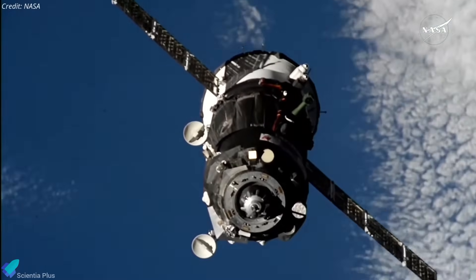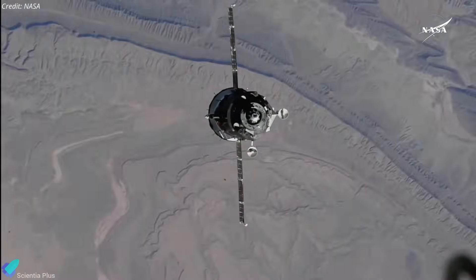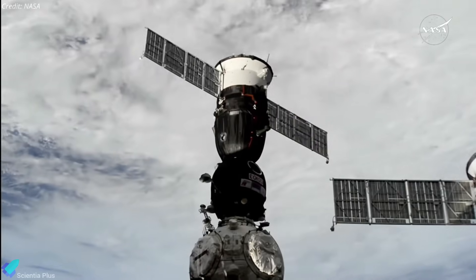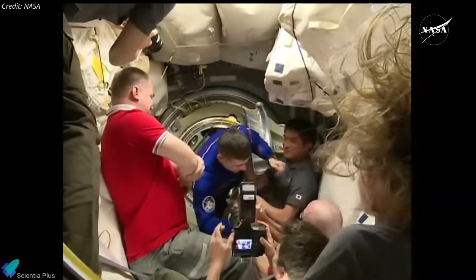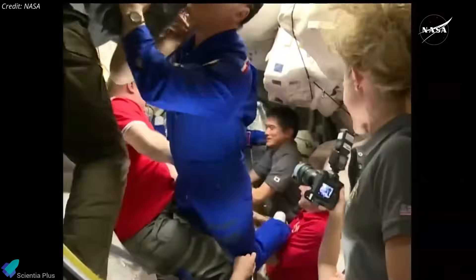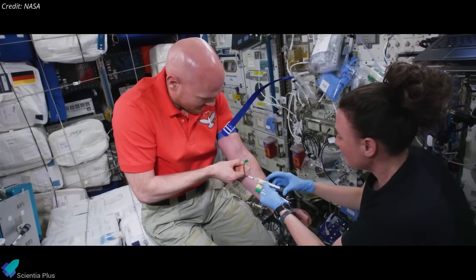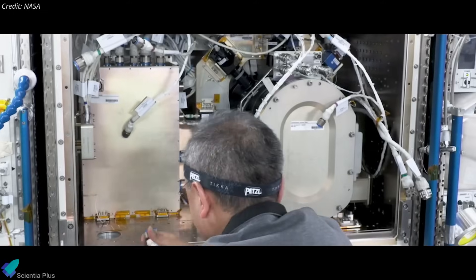After completing a two-orbit, three-hour journey, the MS-27 spacecraft executed a series of automated rendezvous and final approach maneuvers before docking precisely with the nadir-facing port of the Prichal module, marking a successful integration with the ISS. Once hard dock was confirmed and leak checks completed, the hatches between Soyuz and the ISS were opened, allowing the new arrivals to join the seven crew members already aboard, temporarily raising the station's occupancy to 10. During their planned eight-month stay, the MS-27 crew will engage in a variety of scientific experiments focusing on human health, biology, physics, and technology development, aimed at advancing space research and benefiting life on Earth.